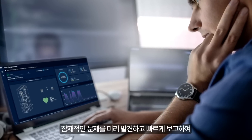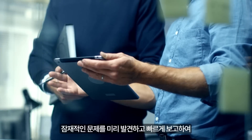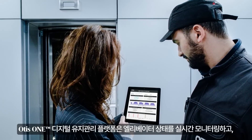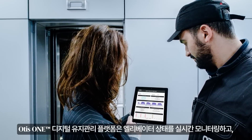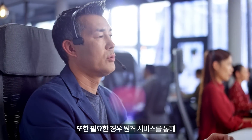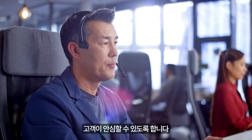We're advancing services, allowing potential issues to be identified and addressed faster, often before they arise. The Otis One digital service platform provides real-time status information, proactive communication, and predictive insights, along with the reassurance of remote intervention should you need it.